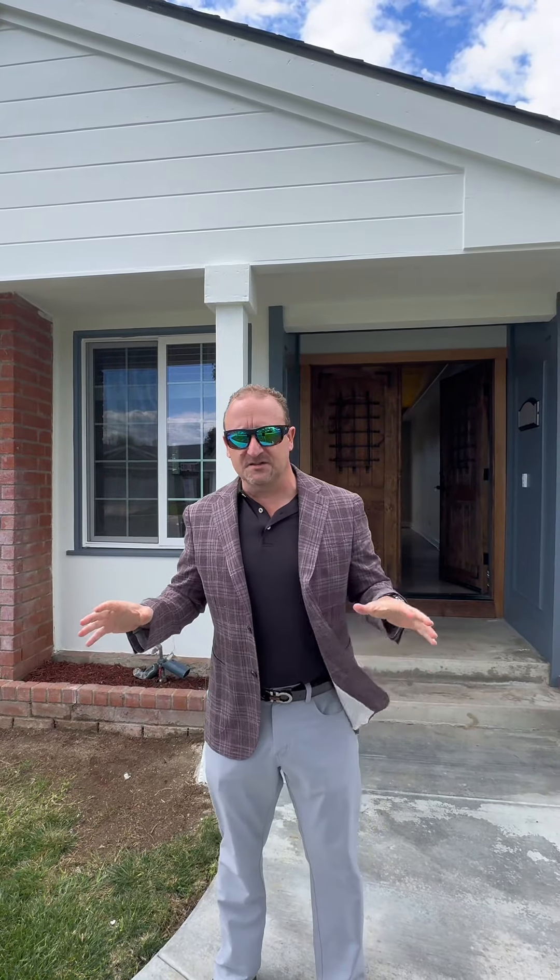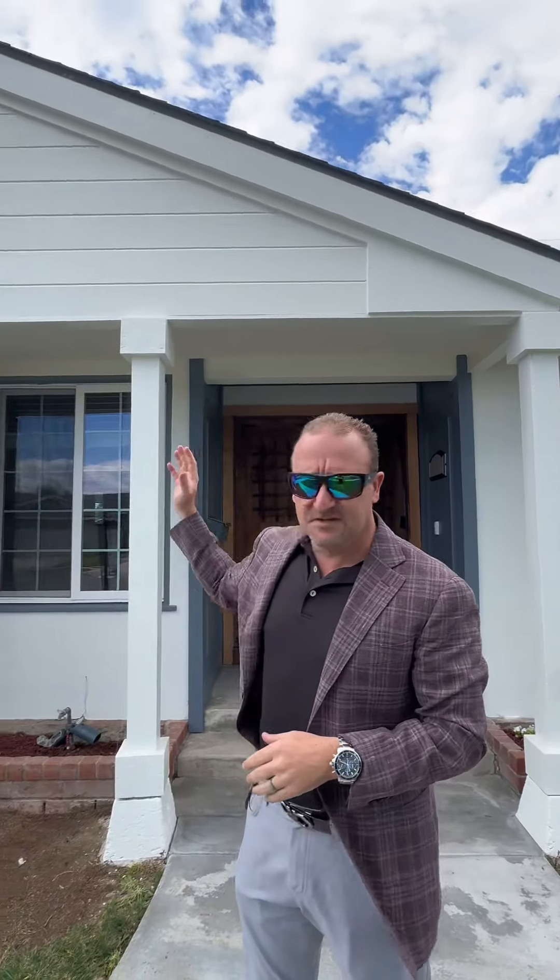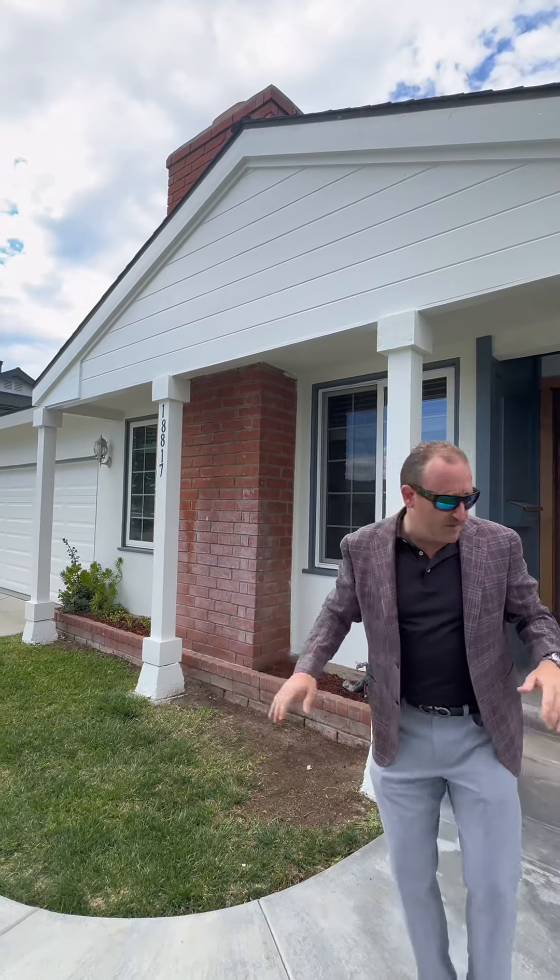We're here at our next project on Santa Mariana in Fountain Valley. This was another project where we took care of everything for the seller. We had the entire outside of the house repainted, did a bunch of woodwork, and did some landscaping on it.